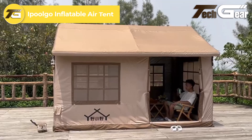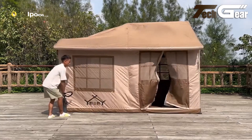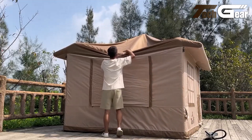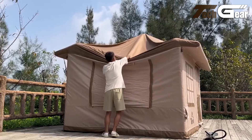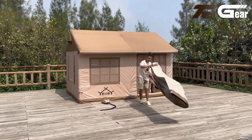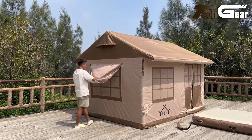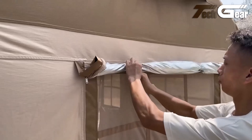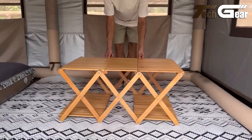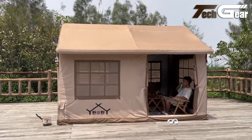The IPULGO Inflatable Air Tent is a versatile and spacious shelter designed for camping and outdoor activities. Measuring approximately 3.5 meters in length, 2.5 meters in width, and 2.5 meters in height, it comfortably accommodates up to 4-6 people. The tent's inflatable design allows for quick and easy setup, eliminating the need for traditional poles. Constructed from durable materials, it offers protection against the elements. Users have praised its ample space and ease of setup, though some have noted the tent's weight and size may be cumbersome for those requiring portability.